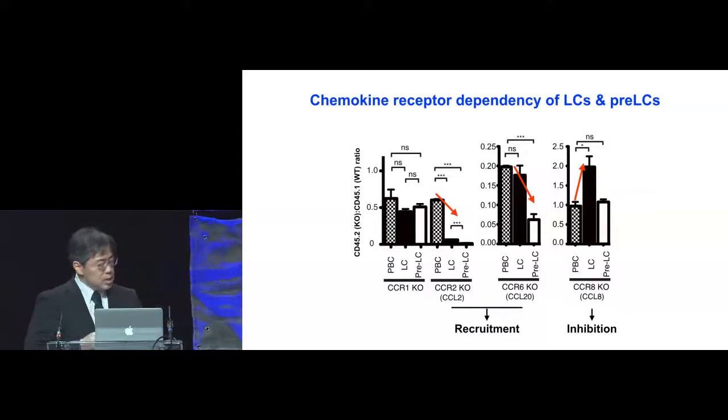When we look at CCR8 knockout bone marrow, we saw that infiltration of Langerhans cells is rather increased. This told us that during the physiological state, the CCR2-CCL2 and CCR6-CCL20 axes are used for the recruitment of Langerhans cells, whereas CCR8-CCL8 axis inhibits Langerhans cell entry into the epidermis.